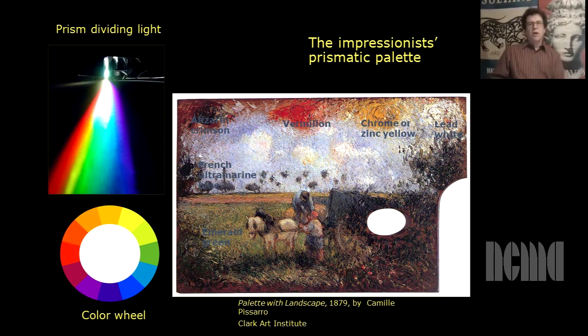Here we have an example: Palette with Landscape by Camille Pissarro from about 1879. He uses just six pigments to make a fully colored landscape. Starting at the top right, going counterclockwise: lead white — an ancient pigment; chrome or zinc yellow — a new pigment; vermilion — which is ancient; alizarin crimson — probably the new alizarin crimson; French ultramarine — which is new; and emerald green — which is new. These are a very good approximation of a balanced color wheel. Placed on the color wheel, they are very evenly spaced around, giving Pissarro the ability to mix all the colors in nature needed to make the scene.